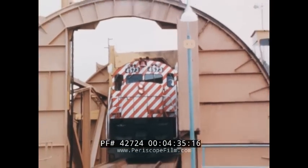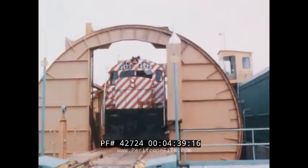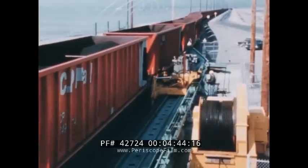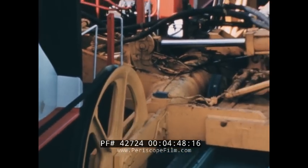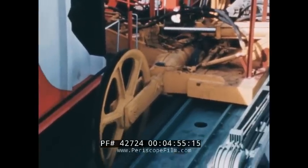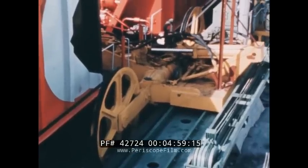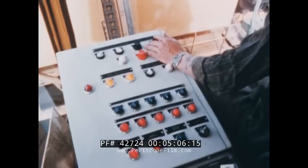Gently, the engines move through the rotary dumpers, where a new form of motive power takes over. Special automated machinery moves the train ahead exactly one car length. To empty the coal, the entire car is turned upside down, rotating within the dumper.